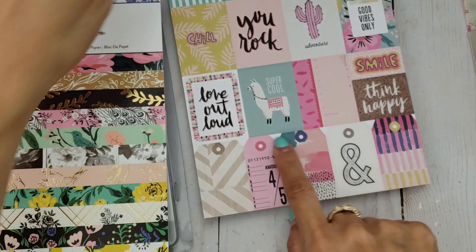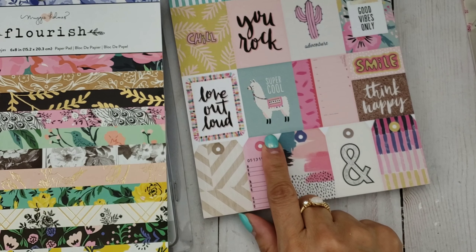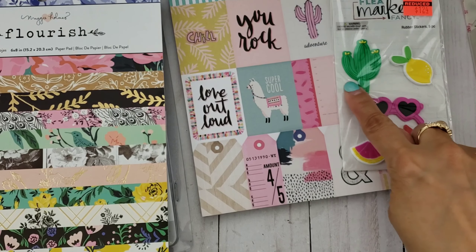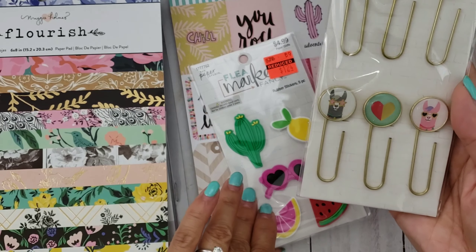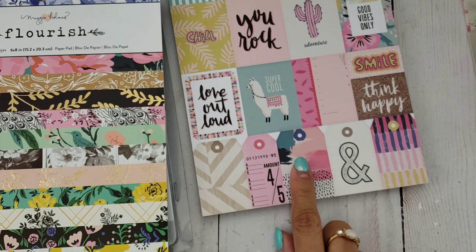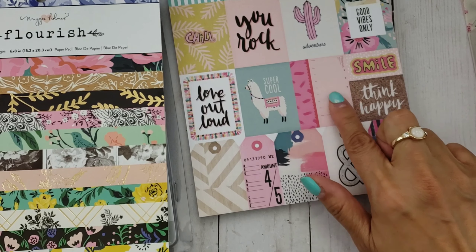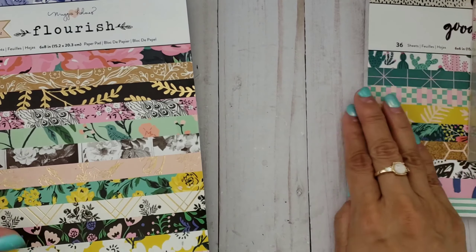I have some stickers from Hobby Lobby that I think will go along with this — llamas and some paperclip ones too. Doesn't this kind of go along with it because of the cactus? And here are some llama paperclips that maybe I can even use. I can't remember if I got die cuts from Hobby Lobby — you know how they have that section with envelopes and things — but I could have sworn I have some more llama stuff. I'll probably pick up the ephemera eventually.